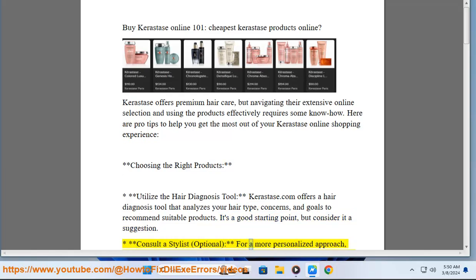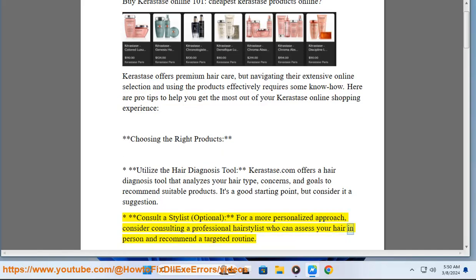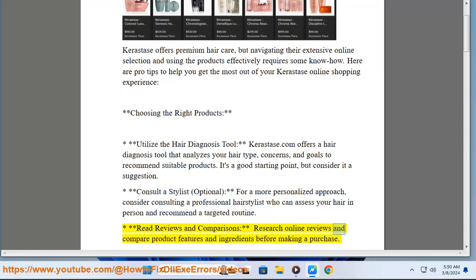Consult a stylist: for a more personalized approach, consider consulting a professional hairstylist who can assess your hair in person and recommend a targeted routine. Also, read reviews and comparisons — research online reviews and compare product features and ingredients before making a purchase.